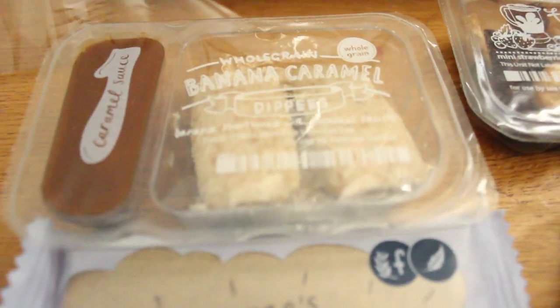There's also another $100 wine voucher - not anticipating ordering wine anytime soon. Alright, let's get to tasting these snacks! First let's try the banana caramel dippers - it's banana shortbread with caramel sauce.